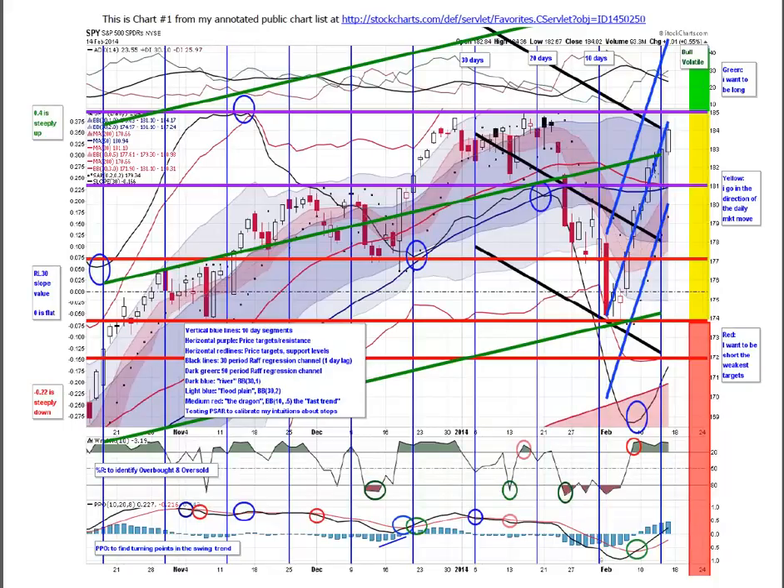Looking at the market health check, the vertical blue lines are 10, 20, and 30 days of look-back period. Horizontal purple lines are price targets that have been support and resistance before — price targets on the upside. We're getting close to that all-time high up here at 185 after that nice recovery. The horizontal lines in red are support levels, which act as price targets on the way down. I still have us in the yellow zone where I go in the direction of the daily market move each day.